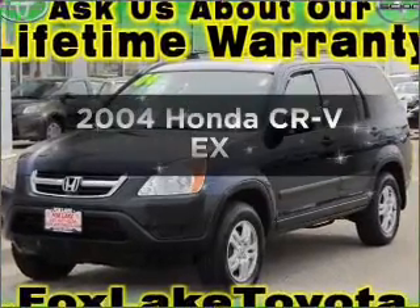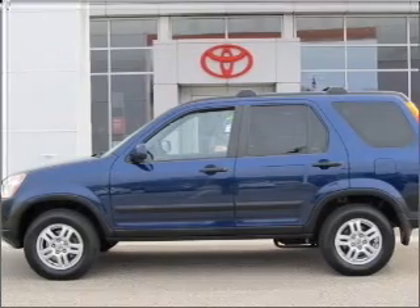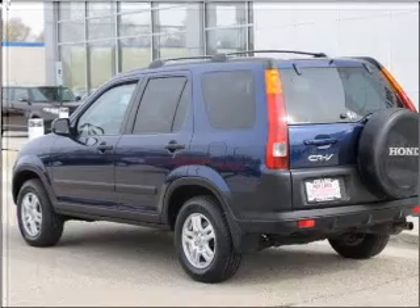Introducing the 2004 Honda CR-V — everything you need under one roof with this great vehicle. It features an efficient four-cylinder engine connected to a smooth-shifting automatic transmission.